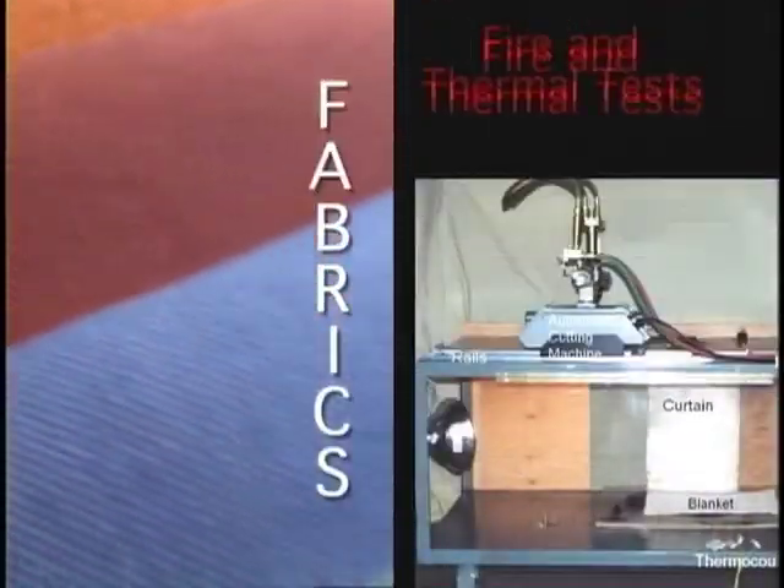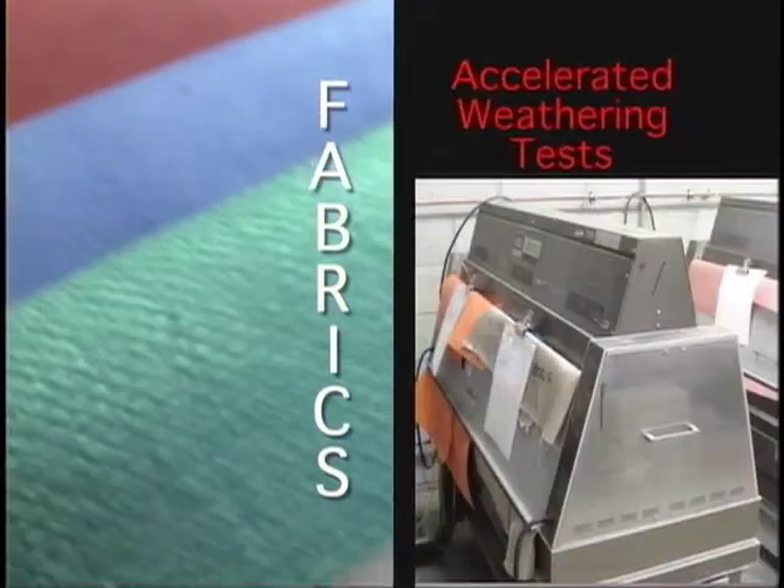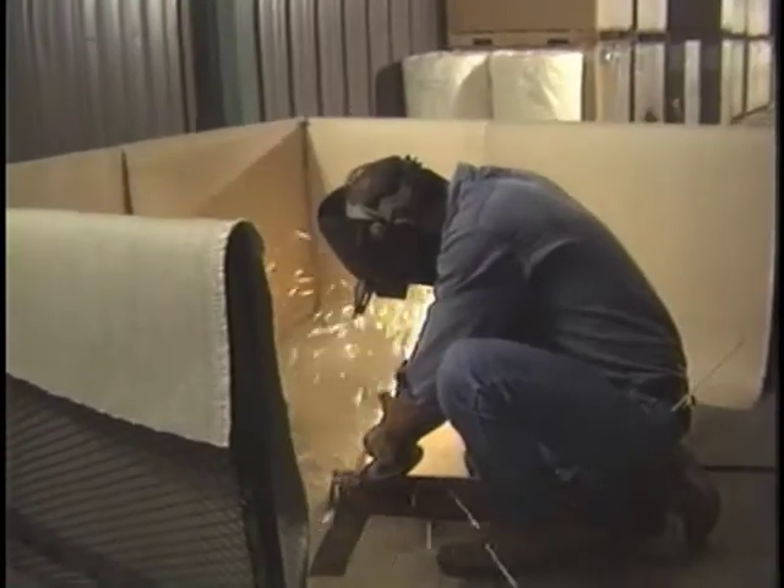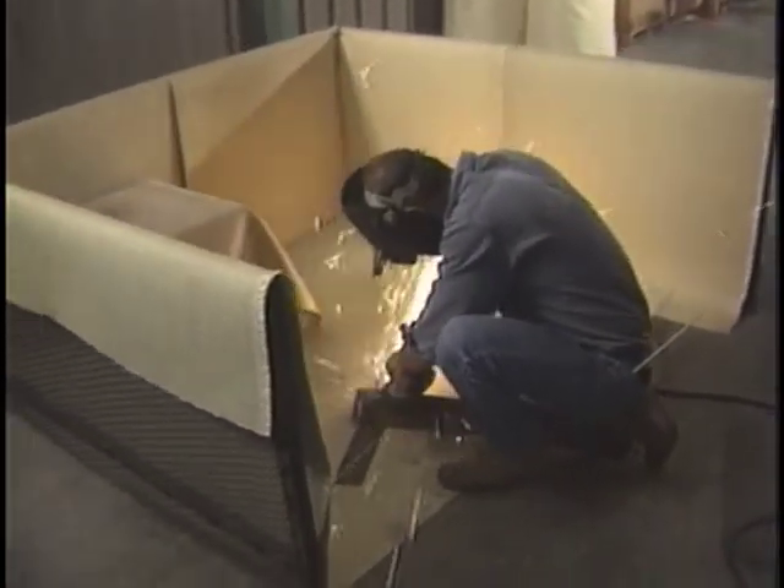In order to meet the standard, fabrics must pass fire and thermal tests, accelerated weathering tests, and charring embrittlement tests, all engineered to replicate real-world welding situations.